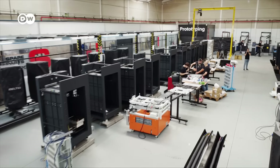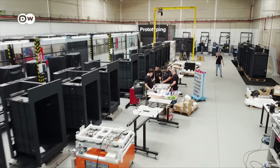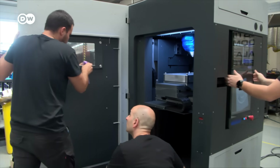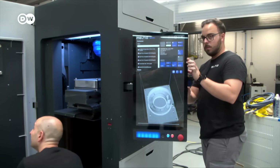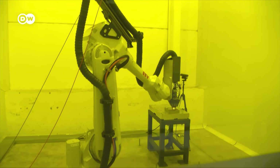So far, they have sold over 300 3D printers to industrial customers. The cost per machine is around 200,000 euros. There are different versions, like a compact printer or one with a robotic arm, which can produce very complicated shapes.